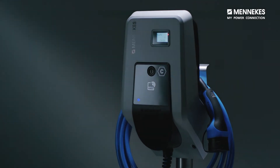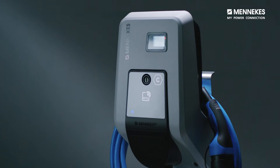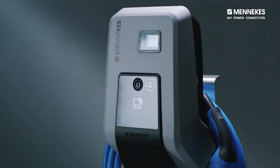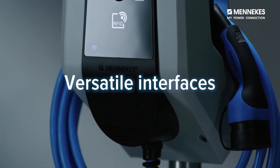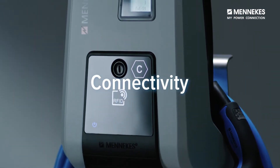Company car billing and payment, access control, charging with solar energy — the Amtron Professional Plus combines all features of electromobility in a single wall box. Connectivity and straightforward access control via RFID are the compelling features of this smart charging station.